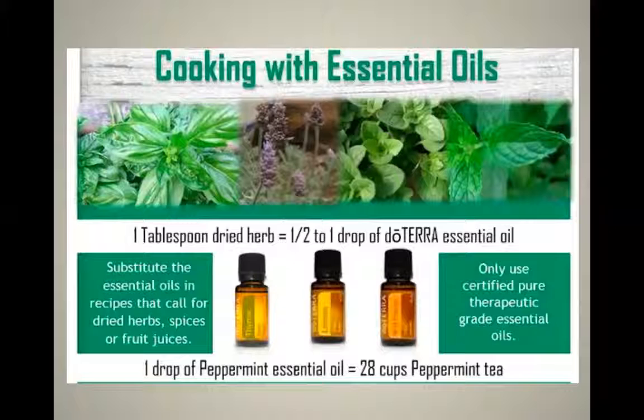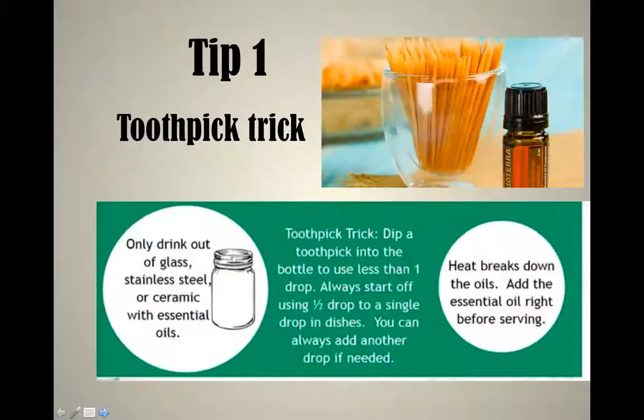If a recipe requires the zest of a lemon or orange, you can use those oils. My five tips start with: get that toothpick out. Because oils are so pure, you'll want to use a toothpick to dip into the bottle if you need less than one drop. Always start with half a drop to a single drop, because you can keep adding but you can spoil a dish — particularly with ginger in a stir fry, two or three drops is too powerful. For strong oils like oregano, cinnamon, and other hot oils, always use the toothpick method.